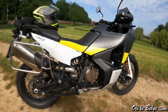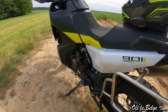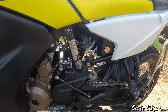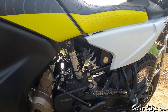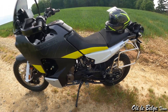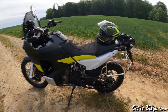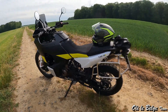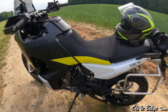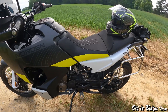La suspension arrière est confiée à un mono-amortisseur de marque WP, réglable en précharge de ressort et en hydraulique de détente. La précharge est vraiment très importante ici : lorsque vous emmenez un passager, la moto a tendance à fortement se tasser sur l'arrière. N'hésitez pas à donner quelques tours de molette pour ajuster la suspension à la charge plus importante. Le débattement de cette suspension est de 215 mm.